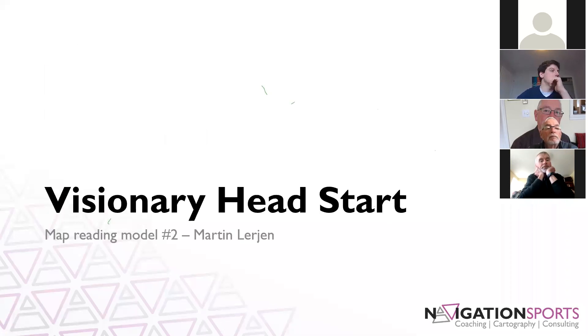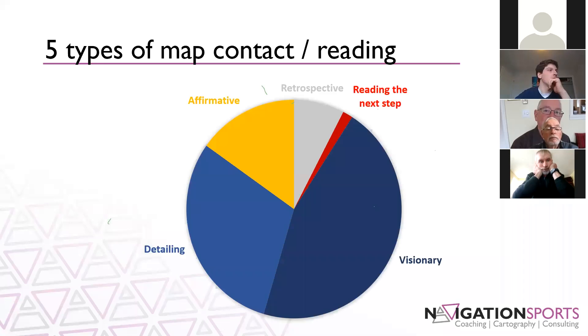Now I'm going to switch over to talking about map reading model number two — the Visionary Headstart. As I mentioned at the start, this model was described by Martin Narayan and posted back in 2007 on World of O. It's something I've gone back to numerous times — an excellent model that has really stood the test of time. It takes a bit of a different approach, and in this model he details five types of map contact, or map reading.